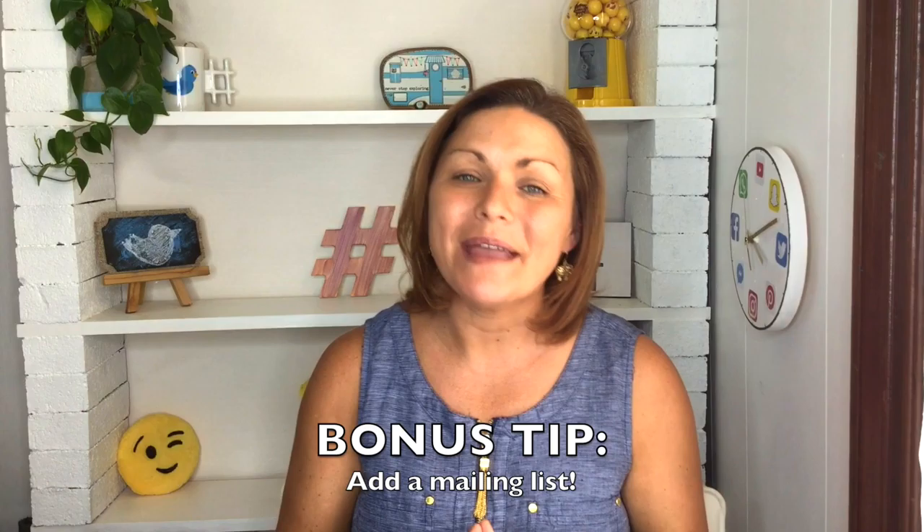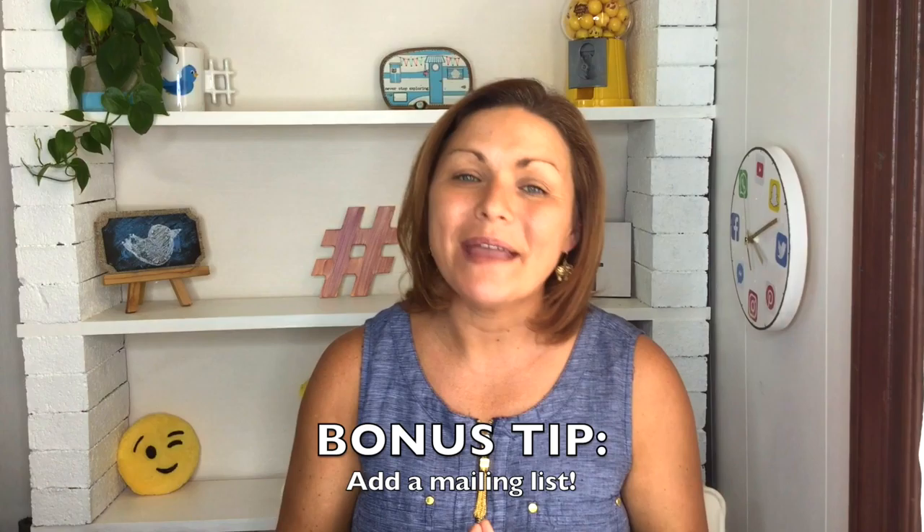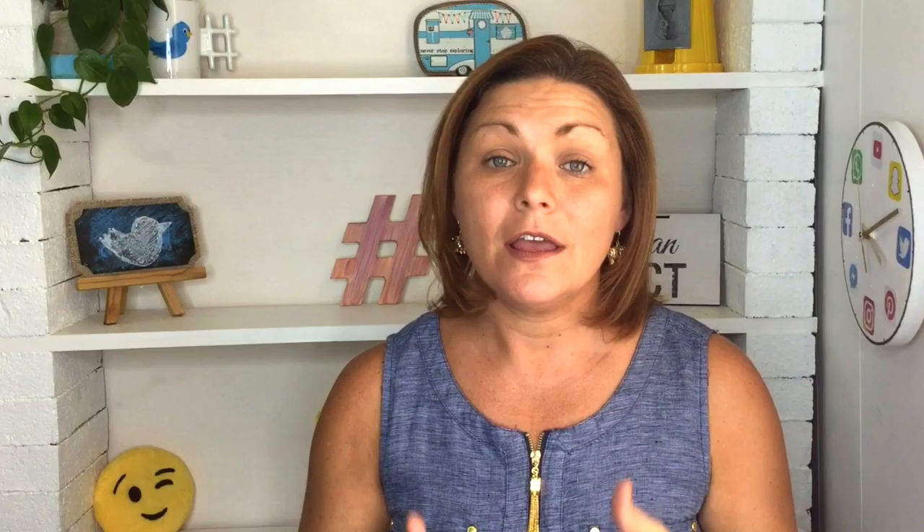Your bonus tip is to add a mailing list to capture the email addresses of your fans and industry contacts, so you can let them know when you have important career updates to announce. There are a lot of choices to set up an email list, but MailChimp is probably the most economical for actors and it's free for up to 2,000 subscribers. I'll put that link, the About Me page worksheet, and some of my favorite actor website resources in the description below.